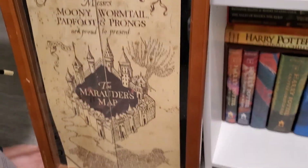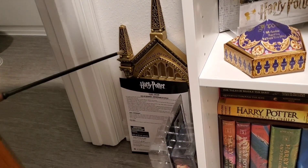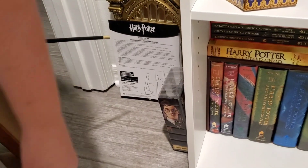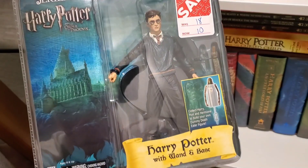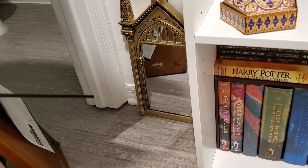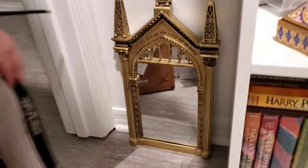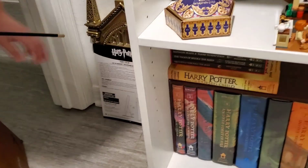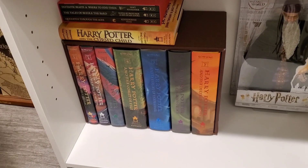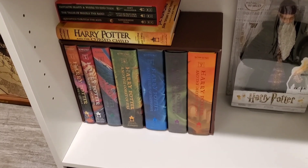We've got to get the Marauder's Map hung — this front case opens up and then the whole map is there. We've got Fenrir Greyback the werewolf to put up, and Harry Potter — you can see how much I paid for that. One of my favorites: my mom got me the Mirror of Erised — that can be stood up or hung; I want to hang it. That's one of my favorite pieces. And then the books — I'm ashamed to say I'm a Harry Potter fan and I have not read The Cursed Child yet. And then you've got Dumbledore.